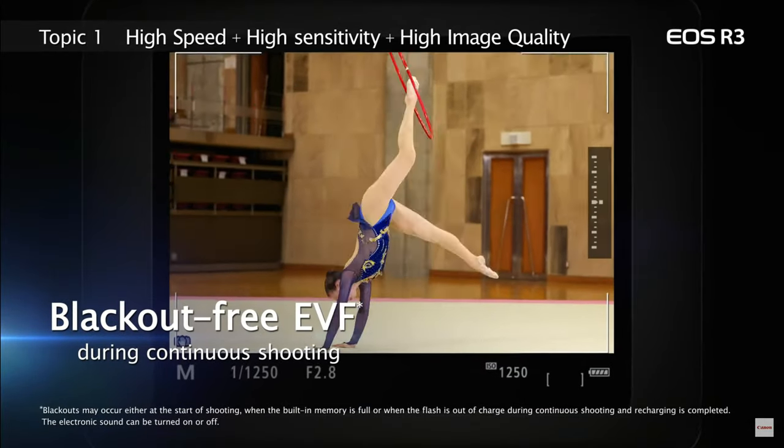4K at 120 frames per second — everybody loves buttery smooth slow motion, just ask Peter McKinnon. 4K at 120 frames per second is great, but I find myself using 60 frames per second most of the time anyway. 120 frames per second is too slow to shoot all of your B-roll footage at. Of course, this is person-dependent, so you may like to shoot at 120 frames per second and this might be a bigger deal for you.